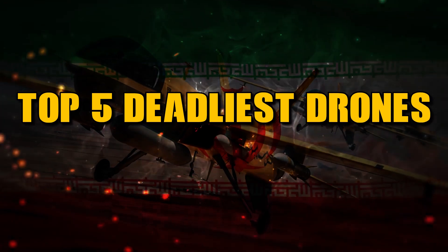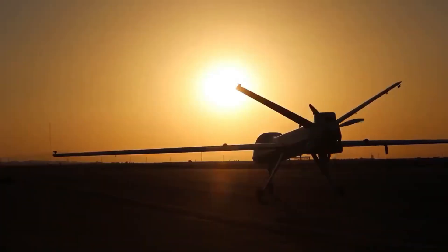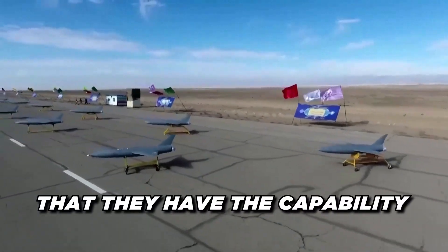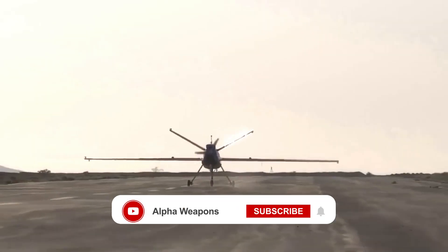Today, we unveil the top 5 deadliest drones of the Iranian Defense Forces. Iran continues to build their drone capabilities at a rapid pace. As tensions grow in the region, Iran wants to ensure that they have the capability to defend itself from any foreign invaders.